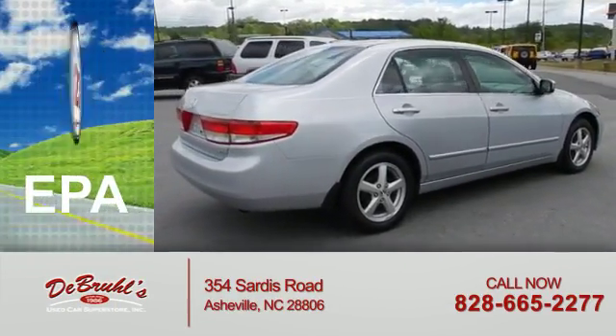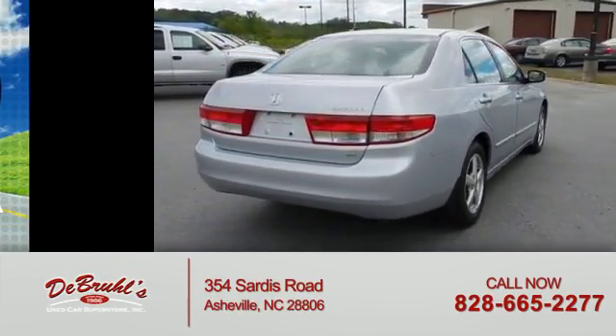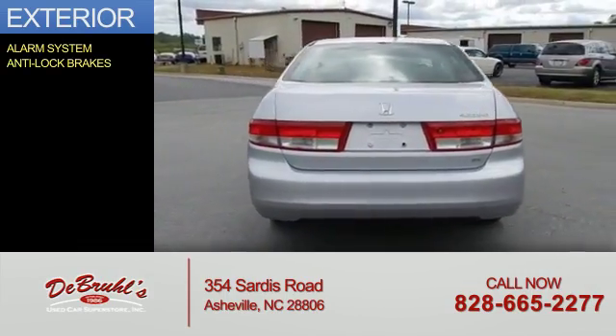Great fuel efficiency saves you money by requiring fewer trips to the gas station. The features include an alarm system and anti-lock brakes.